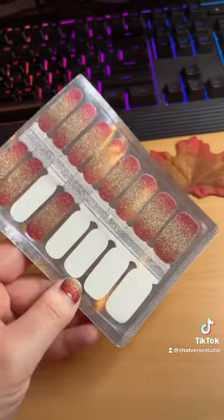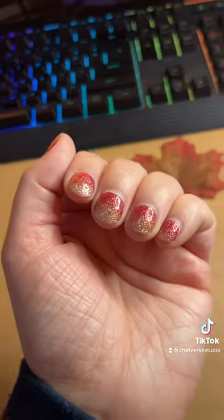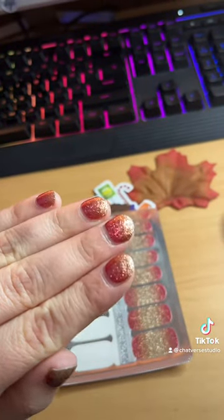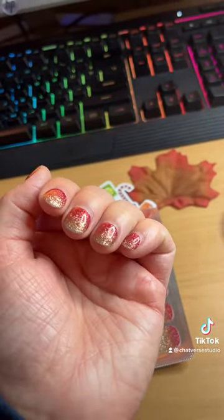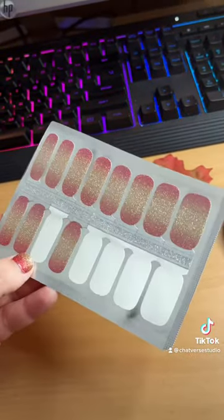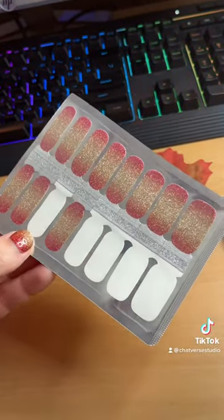Here is a really pretty orange ombre glitter set, and I actually have them on right now. I've been wearing them for a week, and with me being an art teacher I get a lot of wear and tear on my nails — they've been staying in pretty good shape. This would be good for September, October, or November because of those pretty fall colors.